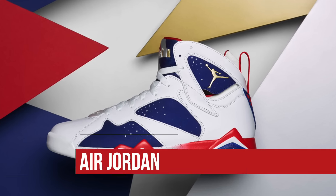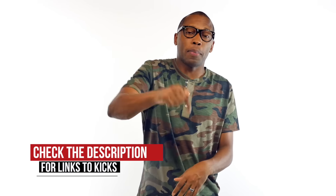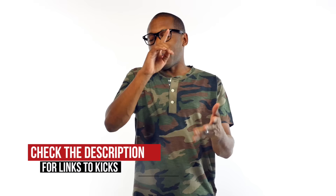And finally, the most recognizable sneaker on the show today, the Air Jordan 7 Retro Tinker Alternate. This model is based on one of the drawings that Tinker actually created for MJ to wear during the Olympics back in the '90s, and you can look for those dropping at Finish Line for $190.